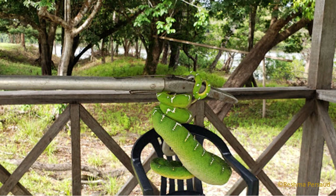Boas are the largest snake found in South America. They are large-bodied, non-venomous snakes whose diets range from amphibians to small mammals. There are five species of boas found in Guyana.